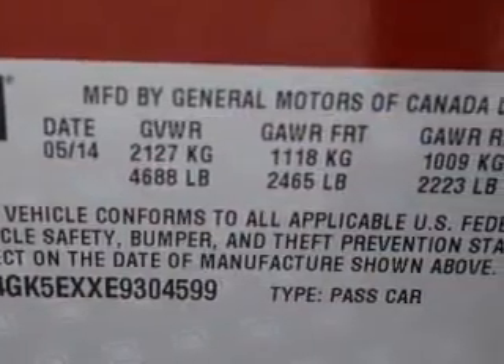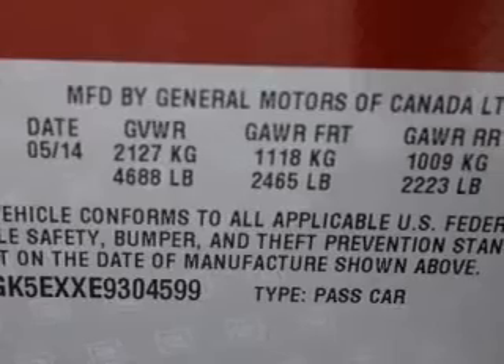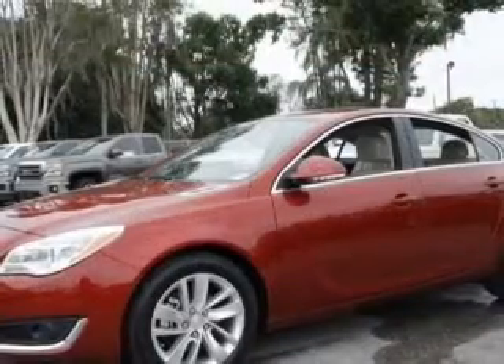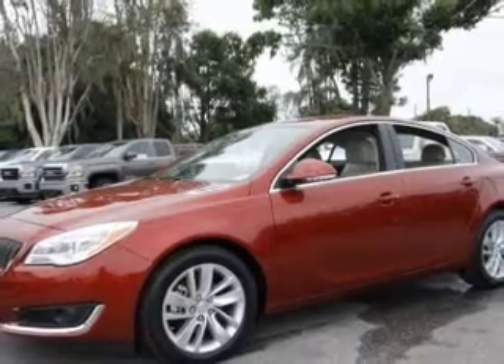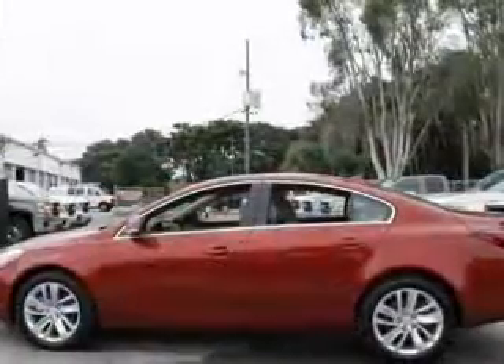GPS navigation will guide you to your destination. Premium wheels lend a distinctive appearance. Get advanced listening benefits from the premium sound system, and brake safely with the anti-lock braking system.